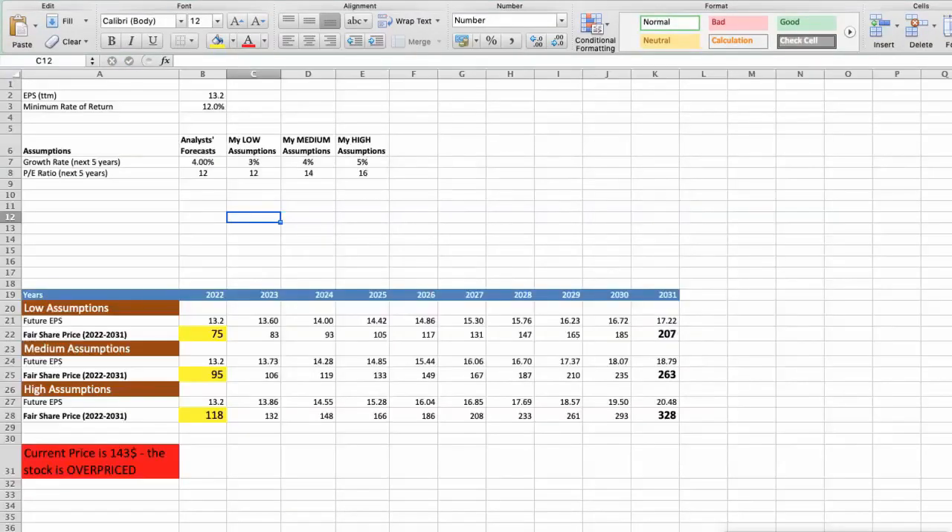Second model: Valuation Based on Earnings Per Share. This spreadsheet contains additional financial data for the stock valuation. The current earnings per share for the company is $13.2. I will use a minimum rate of return of 12%, because when we invest in individual stocks we are looking for a higher return than the S&P 500. Analysts forecast a growth rate of around 4% per year in the next 5 years, and a future P/E of around 12.